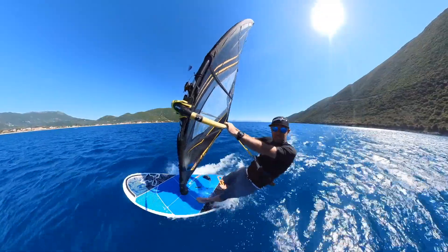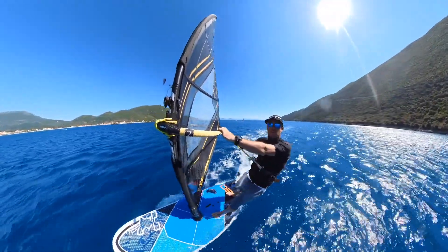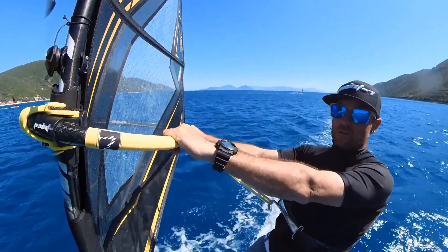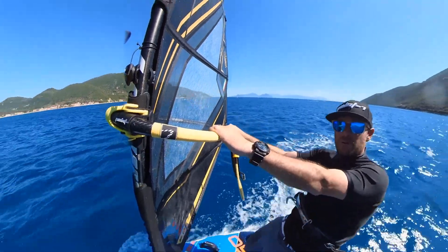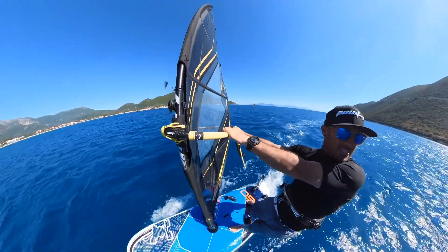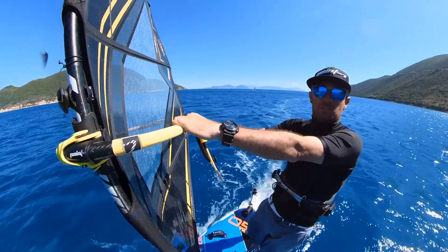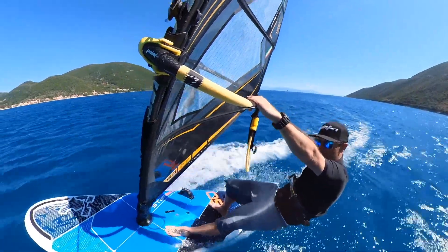We can add on top of that some hand movement to help with our steering, power control, and power drive - how we get the power through the sail and into the board to make it accelerate. For example, if my hands go forwards on the boom, I lose power. I could use this deliberately to help me steer upwind - it's quite effective. My hands go forwards and I can steer upwind a little bit easier, but I've got no power drive. I want to go faster: hands go back a little bit further, and then I've got some power.